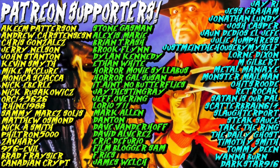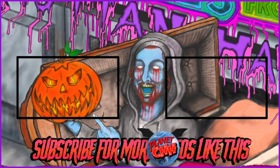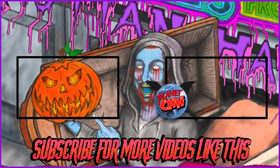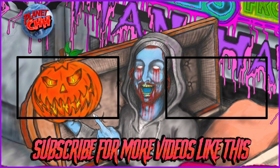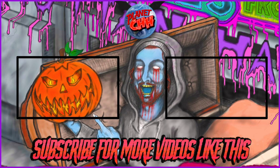I want to say thanks to all my amazing Patreon supporters who make Planet CHH possible — for behind the scenes photos, videos, music, private live streams and more. You could subscribe for as little as a dollar a month. We'll see you next time. Bye.